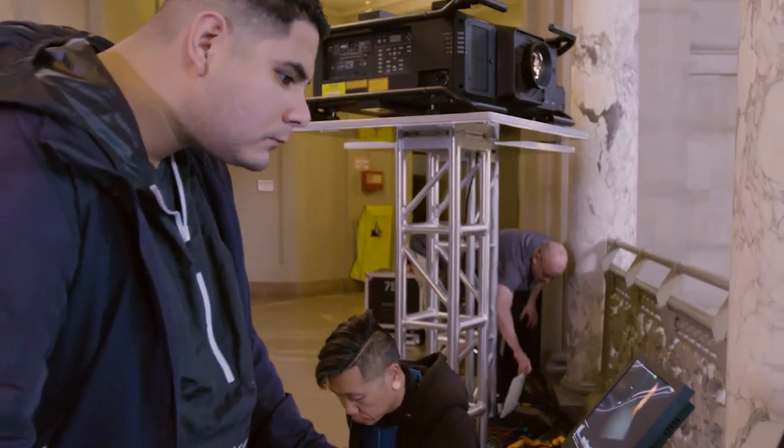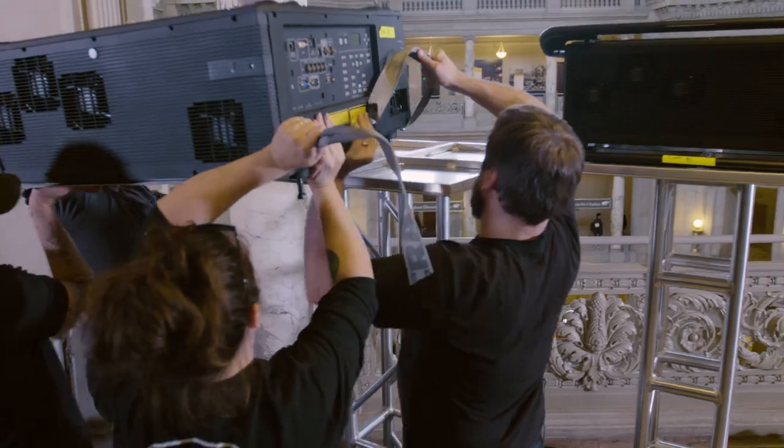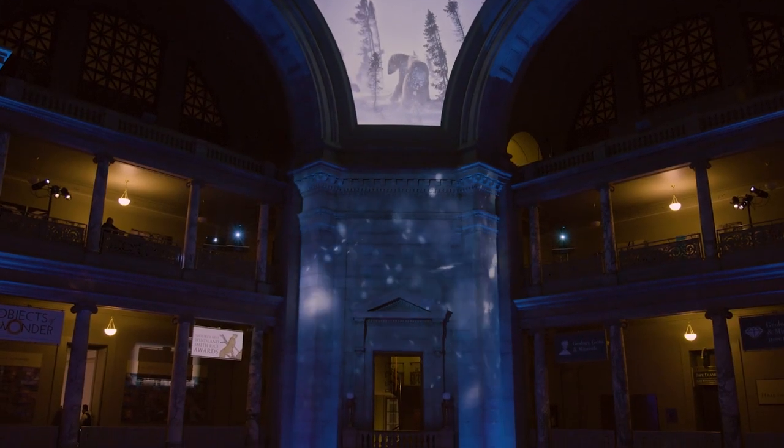This is our first experience using the Epson Pro L25, and it's a lot smaller and a lot quieter, and for the form factor it's a lot brighter than the competing brands.